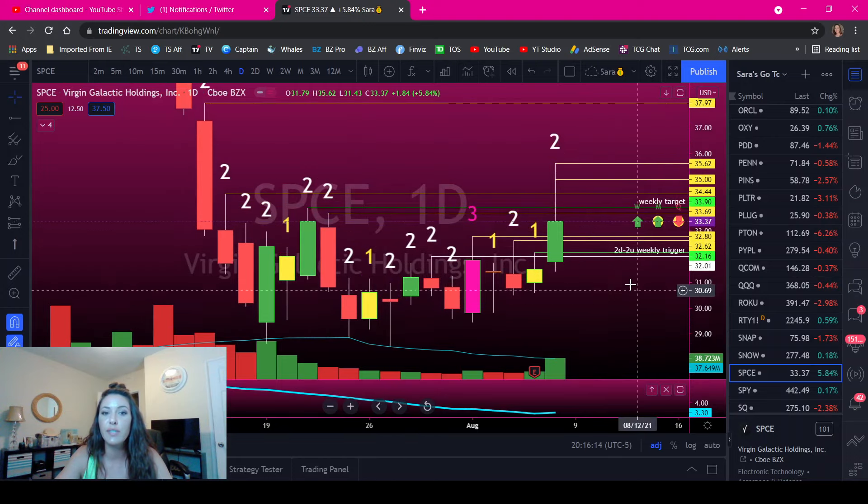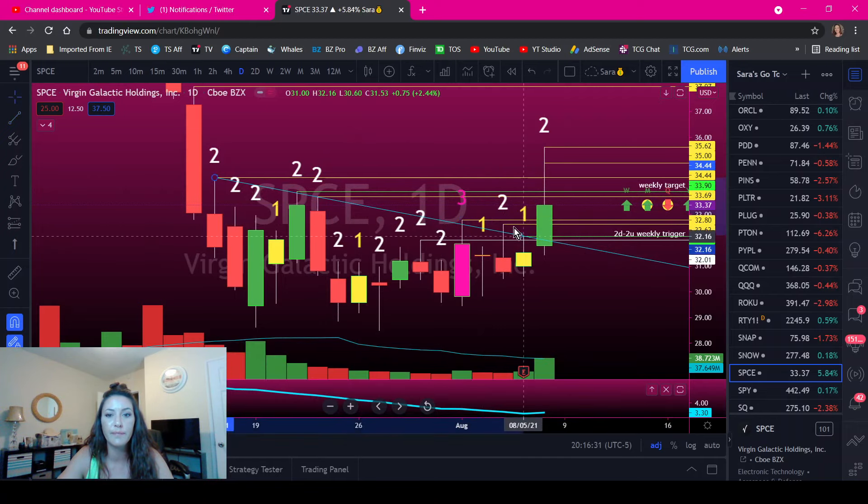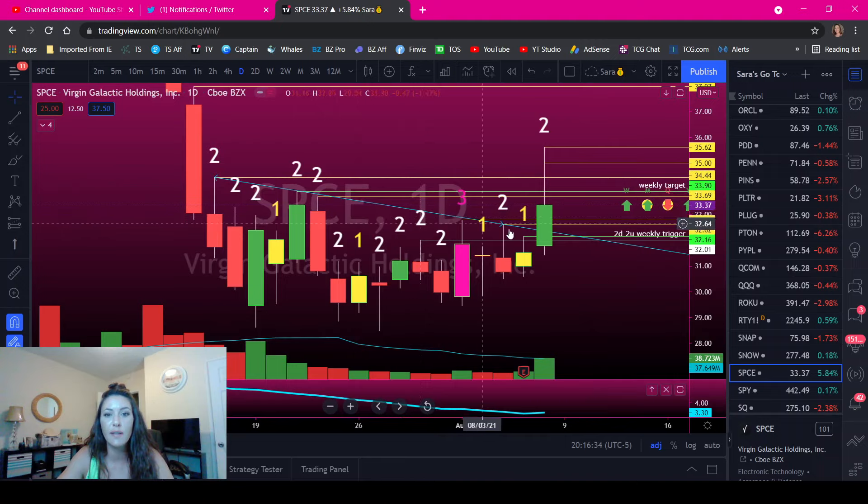See all those pivots — that's another reason why the price kind of exploded out of here. We took all these pivots out in one day. People who were short had their stops above these pivots, which helps us because they have to buy to close. So natural buyers are buying when 32.16 hit.